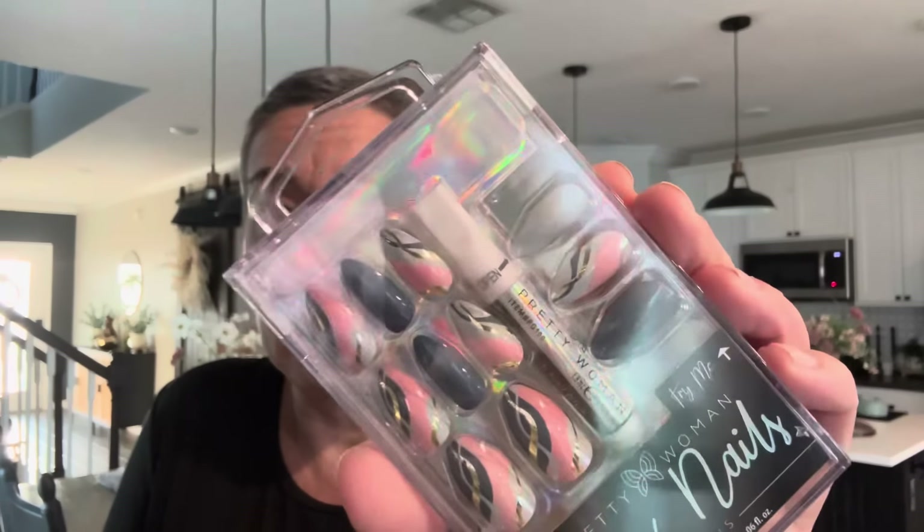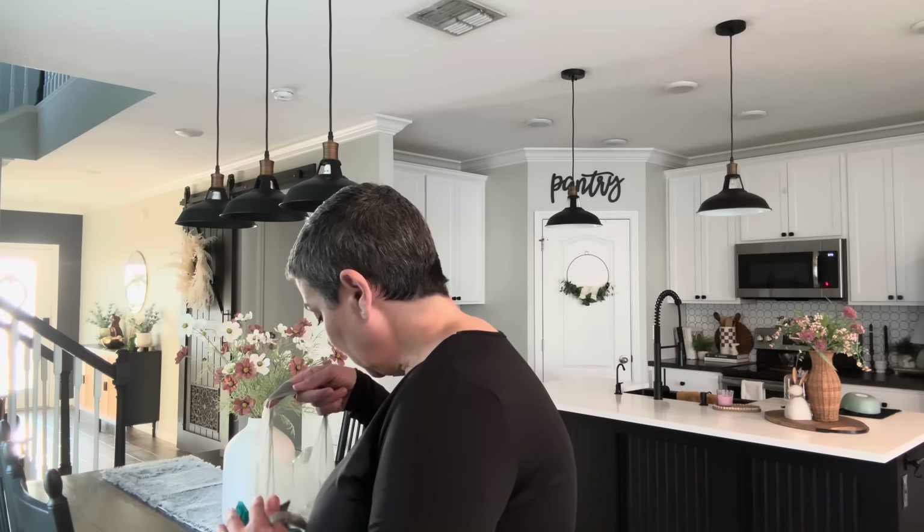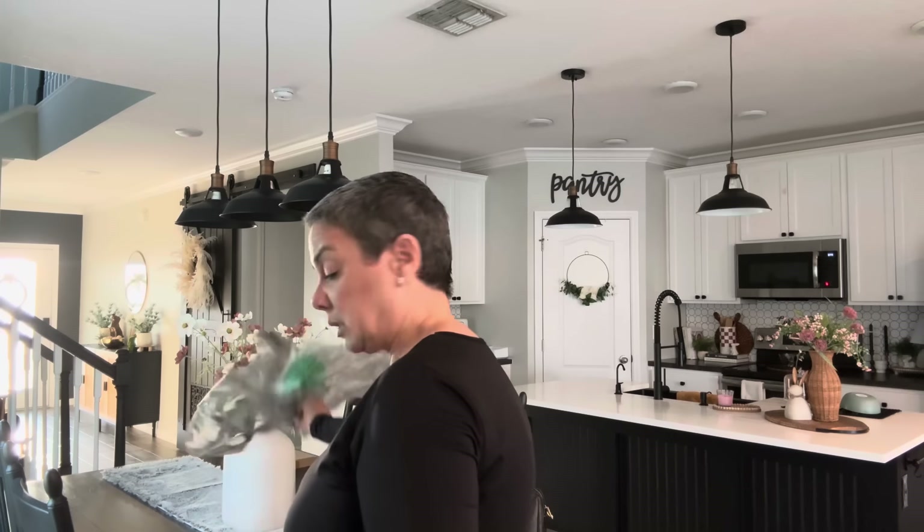I got some Pretty Woman press-on nails — this is the only pattern I found and I'm not crazy about it, but I'll put them on. I have a new toothbrush because I've been sick — once I start feeling better I'll chuck the old one. It's Colgate, medium bristle, Plus Clean and Fresh. I need a medium because I can't do soft — I need to scrub the crap out of my teeth.